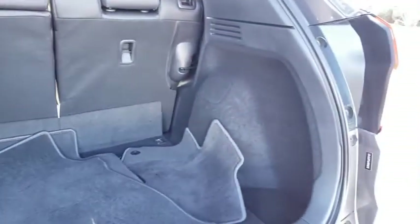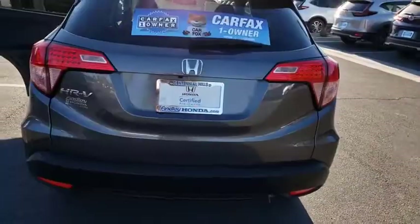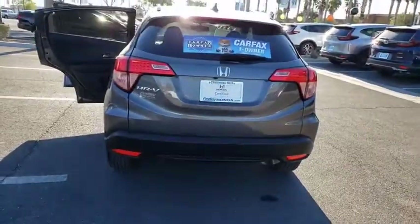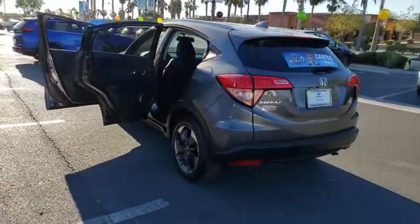Four-wheel disc brakes, electronic stability control, fog lights, security system, rear window defroster, CD player, heated front seats, USB connection, trip computer, power windows.